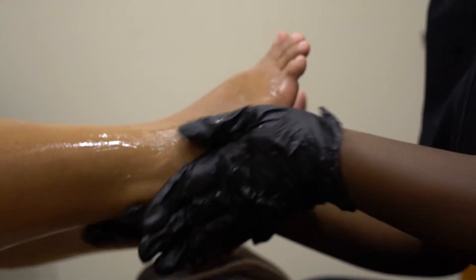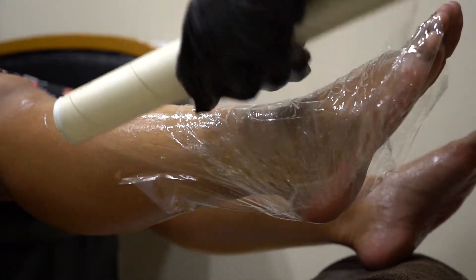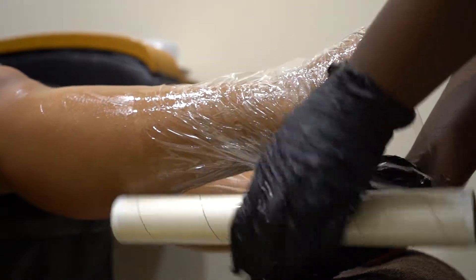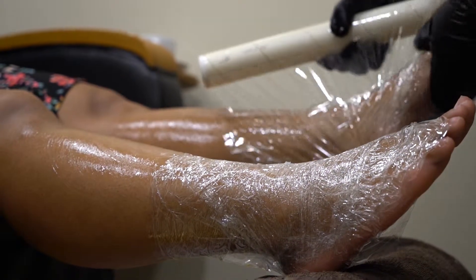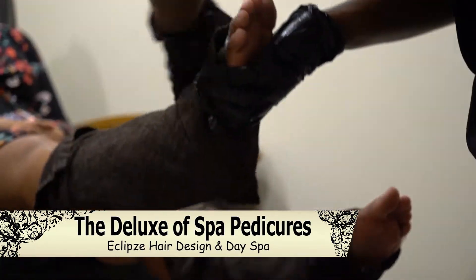It helps the feet feeling rejuvenated and helps to protect the skin from the environment and visible signs of aging. The nails are cleaned and your cuticle work is done to perfection.